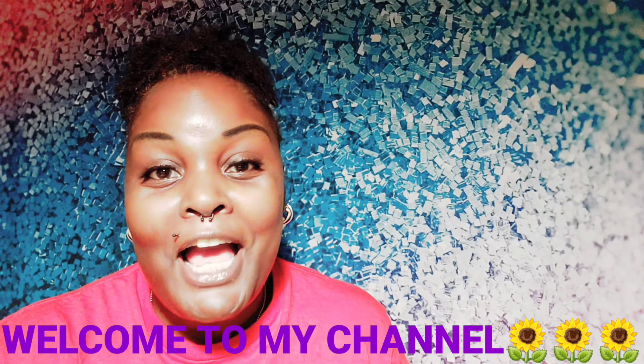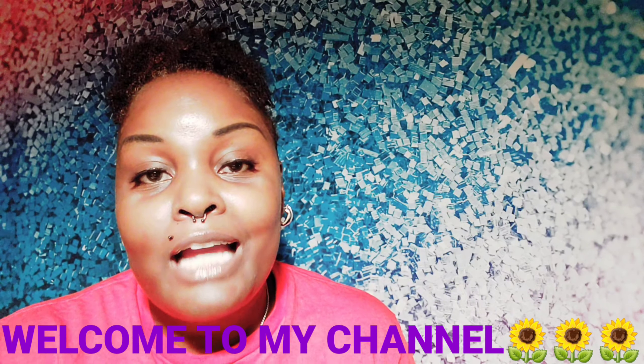Hi guys, welcome back to my channel. If you're new here, like, share, and subscribe. We talk about various things — beauty, wellness, health — those are the general topics. I also share my shopaholic items that I purchase online via Amazon, eBay, etc. If you ladies are shopaholics and you like to shop, this is the channel you need to be tuned into. Thank you so much for subscribing — welcome to the family!